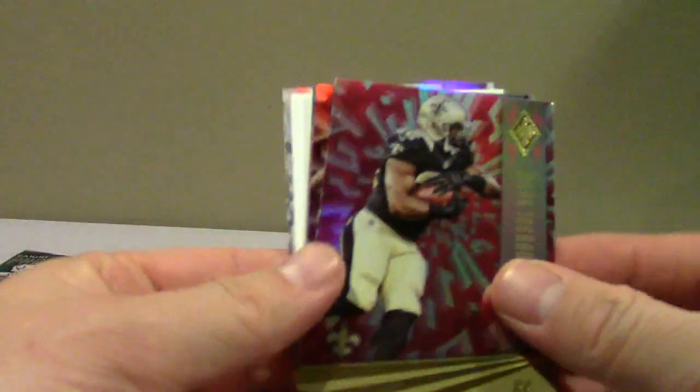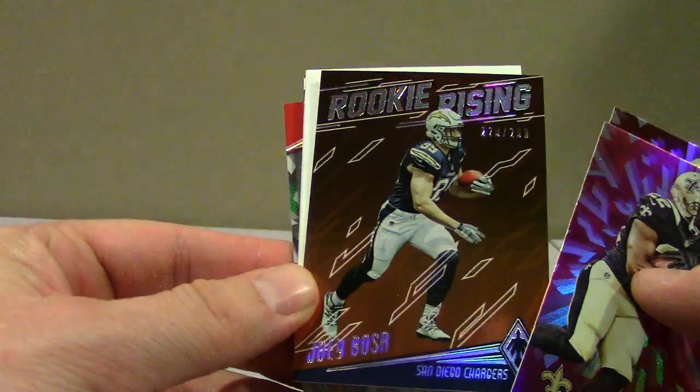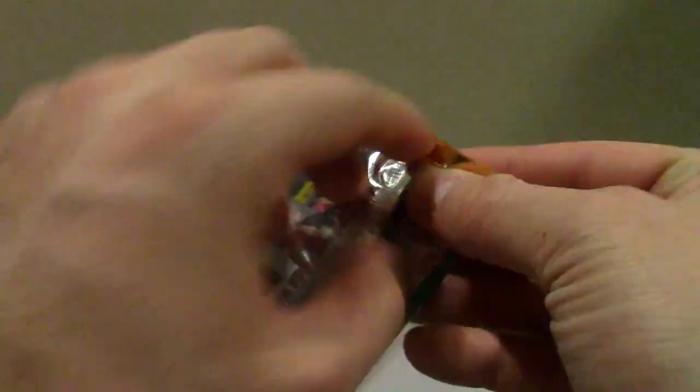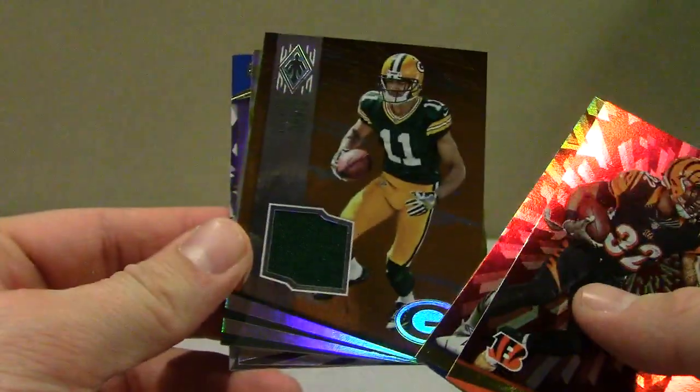I miss filming with the iPad — I thought the videos turned out pretty good. Rookie Rising Joey Bosa numbered to 299, those cards look really cool. Looks like we have two jerseys left. Just a single mini jersey of Trevor Davis numbered to 49 for the Packers.